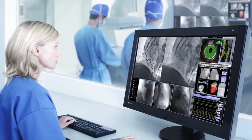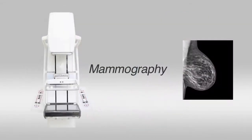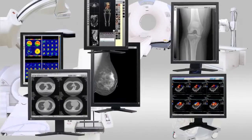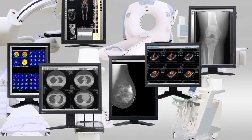With advances in medical imaging technology over the years, hospitals are now handling a wider variety and larger volume of image data. As a result, it is increasingly common for medical facilities to use a mix of different monitors to display images.